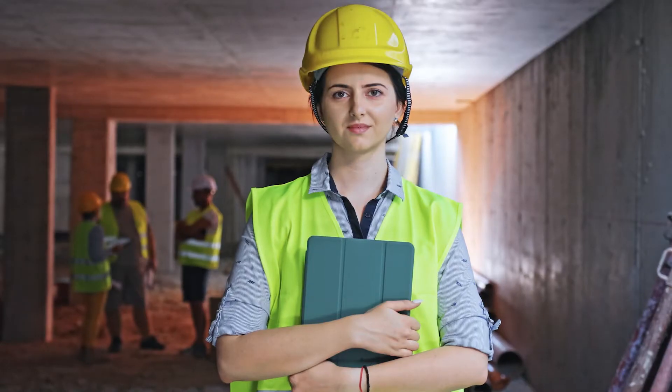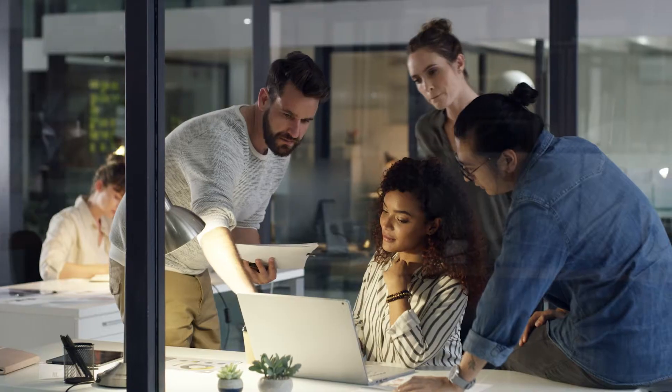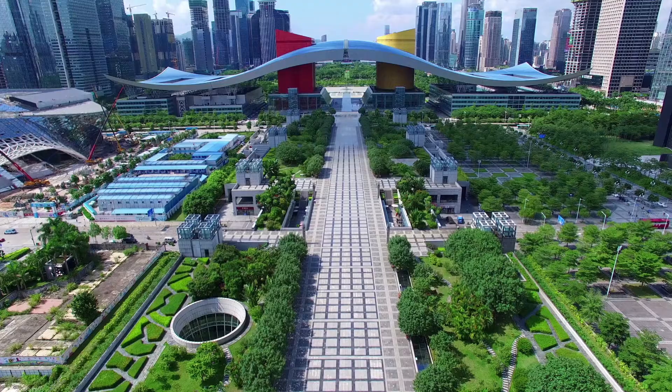Innovators like you are shaping new possibilities — moving ideas and designs from 2D to 3D and into the cloud, collaborating smarter to create solutions that the world needs today and tomorrow. And that is the power of BIM.